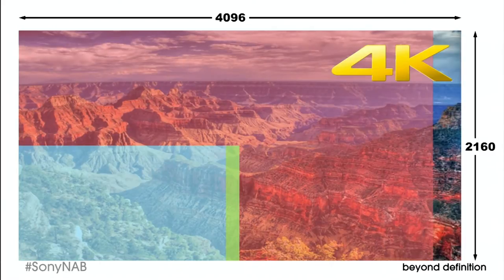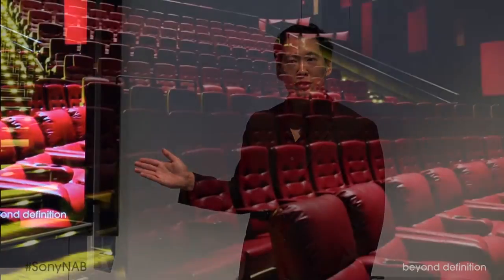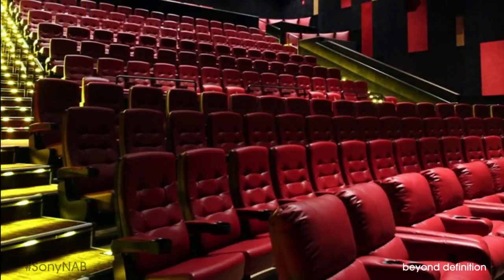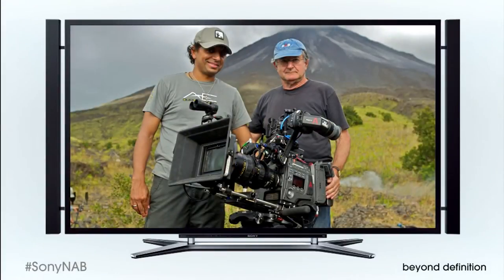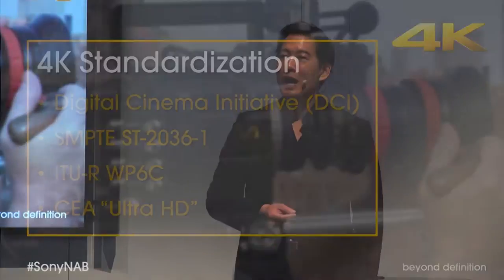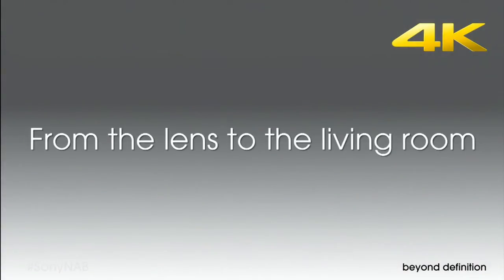4K answers the need for a more exciting, more involving viewing experience — the kind of experience best appreciated when the audience sits close to the screen as they do in stadium seating theaters, or when the screen is really big as it is for committed home entertainment enthusiasts. 4K is a robust production platform and a well-established industry standard.